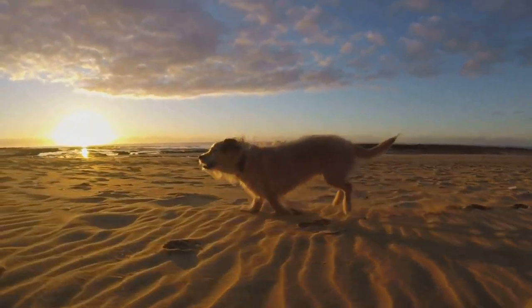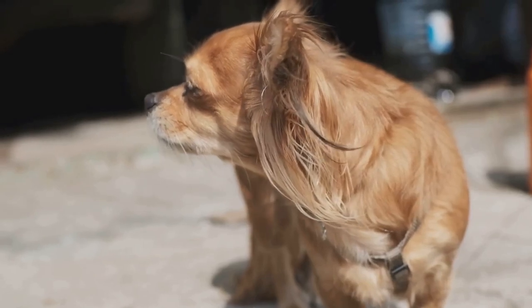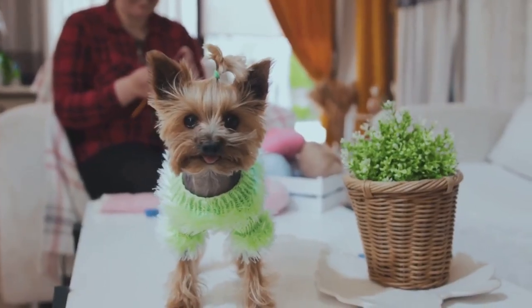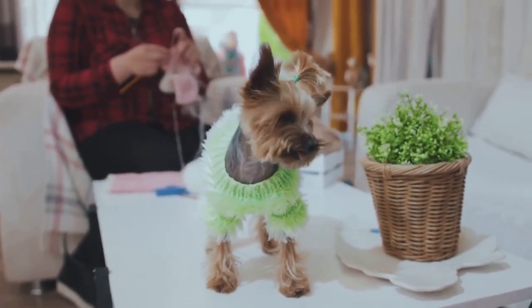Over time, selective breeding led to the miniaturization of the breed, and the Yorkshire Terrier's beautiful coat became longer and silkier. However, they never lost their tenacious Terrier spirit.